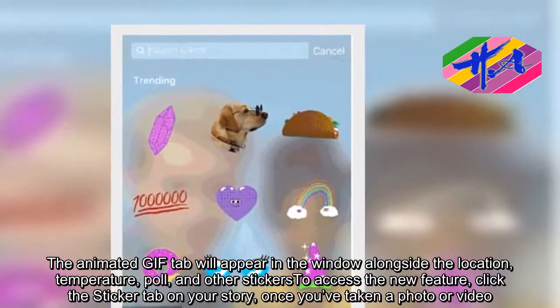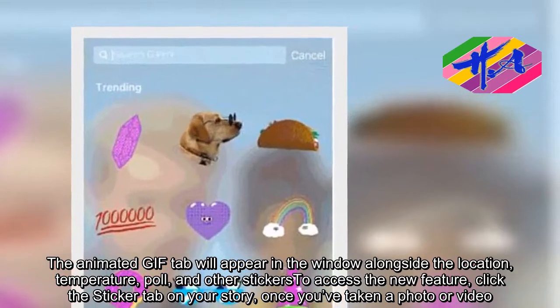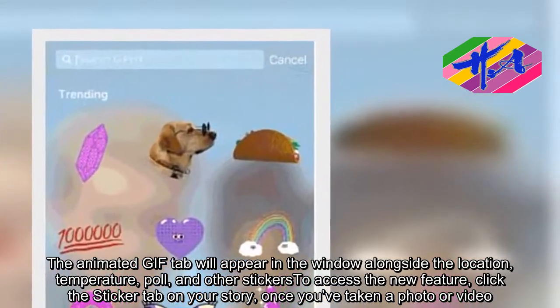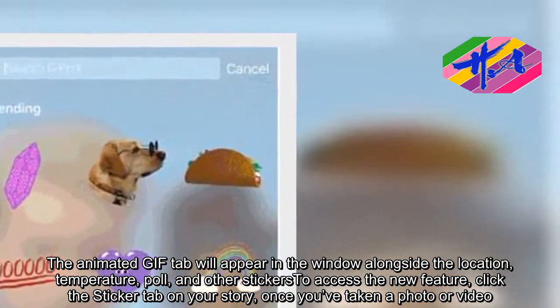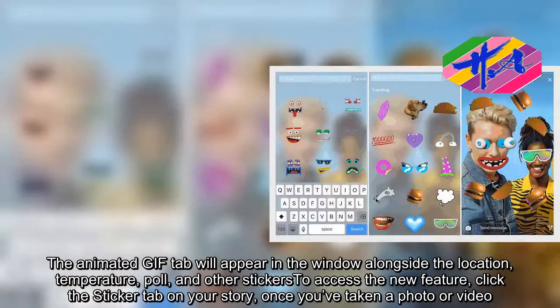The animated gift tab will appear in the window alongside the location, temperature, poll, and other stickers. To access the new feature, click the sticker tab on your story once you've taken a photo or video.